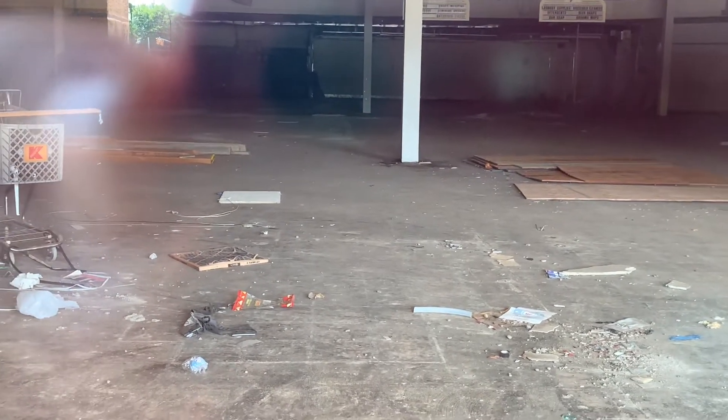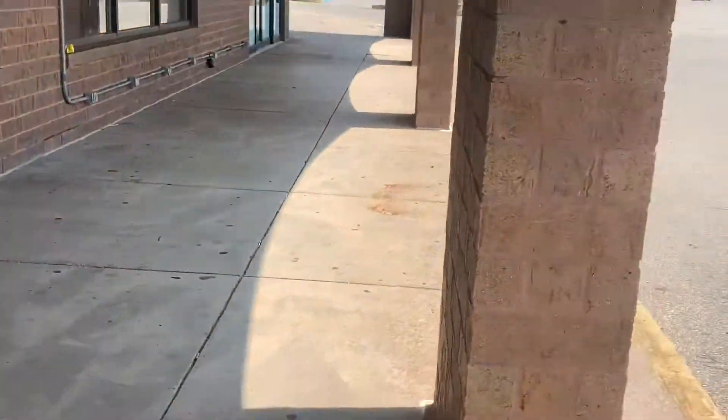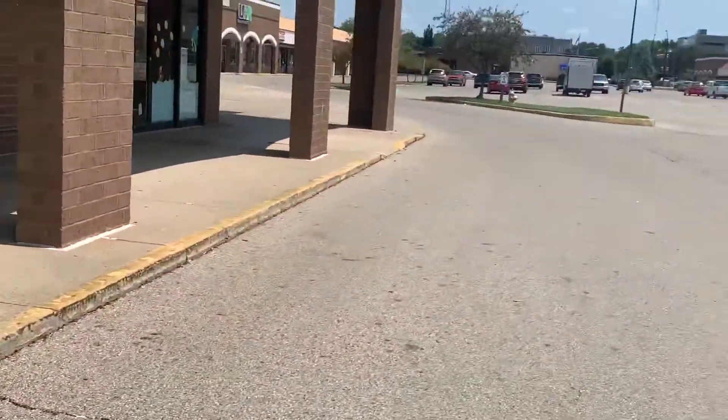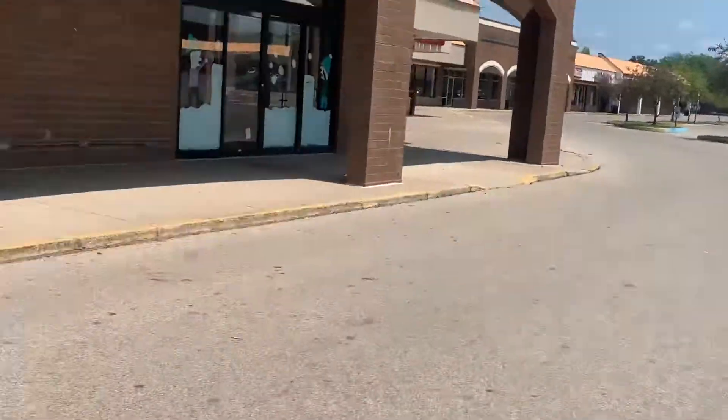It's got all sorts of wrappers, glass and stuff in it. The place has not been used in a while. So that'll be it for this store, but I'll see you down at the Family Dollar and the abandoned Radio Shack.